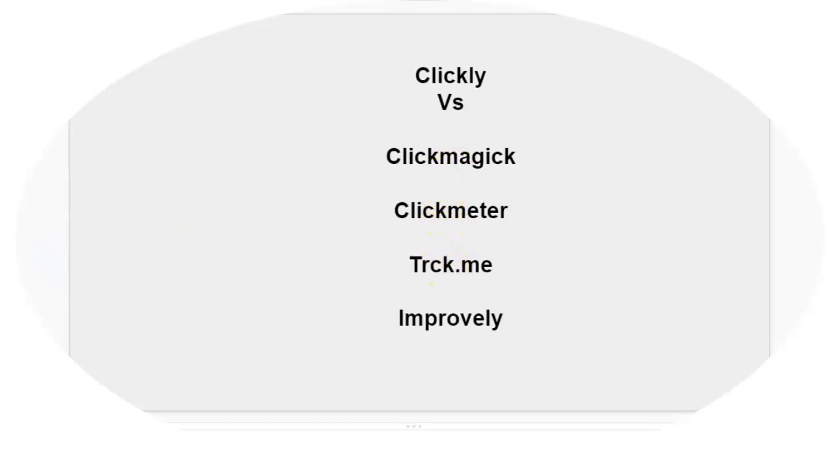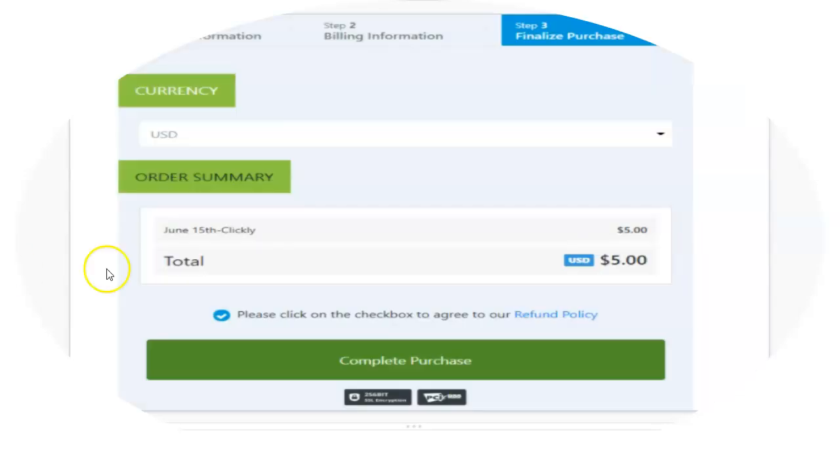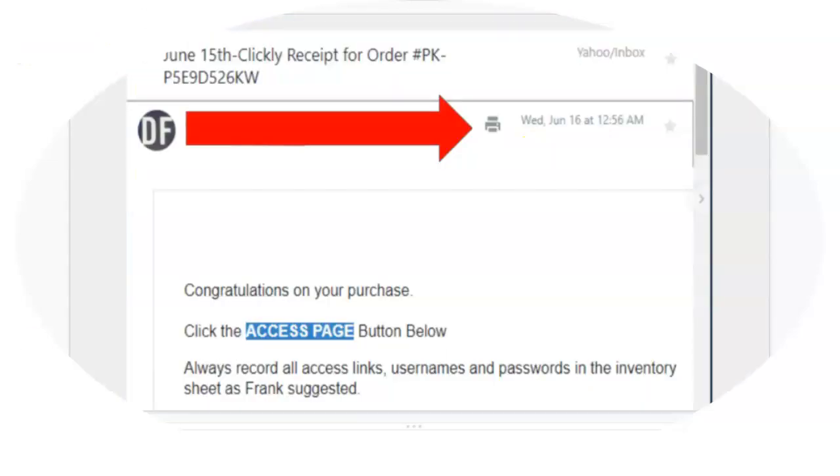You don't have to upgrade to anything. You actually get everything unlimited with them as opposed to some of these other services where you have to upgrade to the next level. Just to recap the prices: with Clickly, it's $5 one time. So that's what I bought — a tracking software for $5 one time. That gives me everything without any restrictions. With ClickMagic that's $37 a month, ClickMeter is $29, TrackMe is $29, Improvely is $29. What I literally paid was $5. You can see it right there — I went through the billing process, bought it, got my receipt, and it says got Clickly.